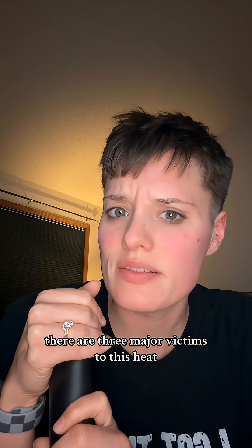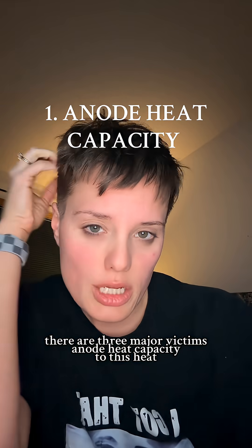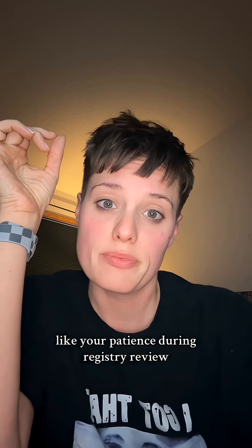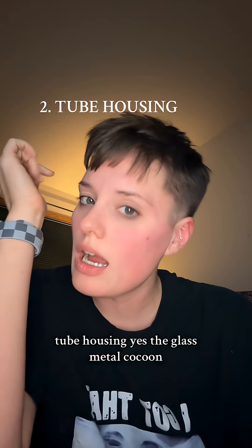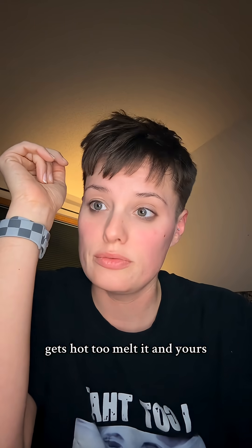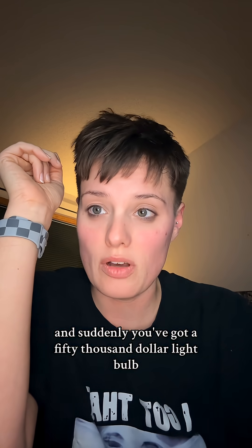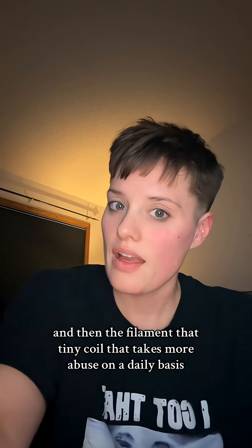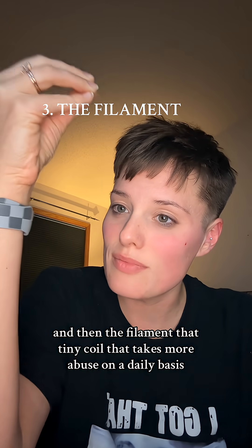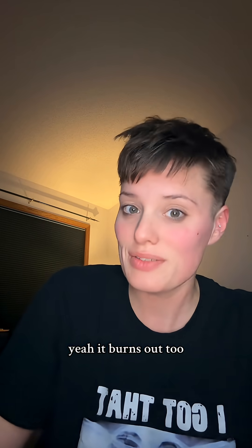There are three major victims of this heat. First, anode heat capacity — the spinning disk can only take so much roasting before it cracks. Second, tube housing — the glass-metal cocoon gets hot too. Melt it and suddenly you've got a $50,000 light bulb with zero job prospects. And then the filament — that tiny coil that burns out too.